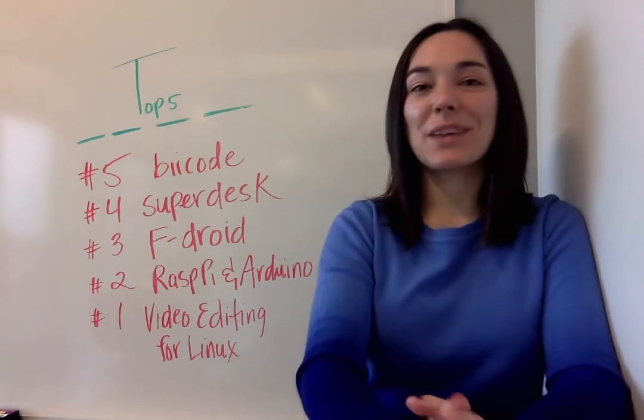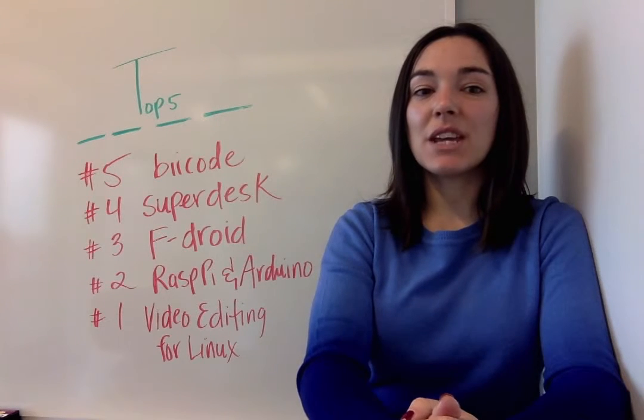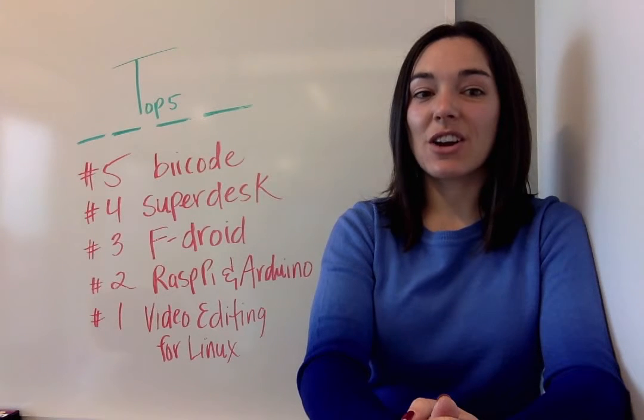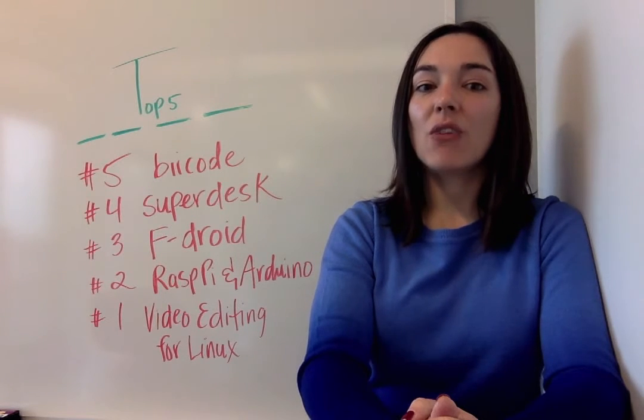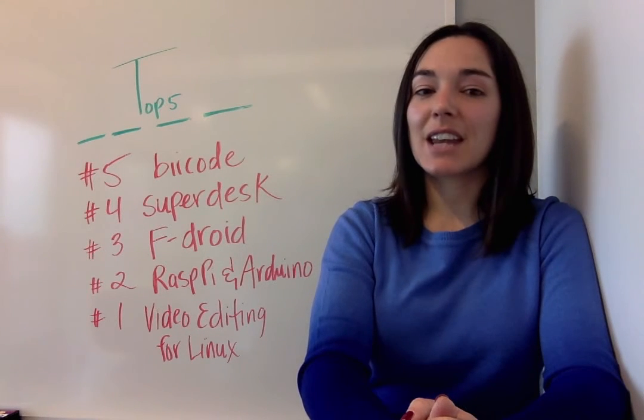Finally, at number one this week, we have the current state of video editing for Linux. Chris Long spent many years in the visual effects industry, and as a Red Hat systems engineer, the question kept arising of whether there are good options for video editing tools for Linux. So he investigated.